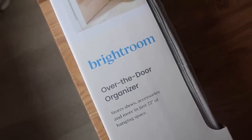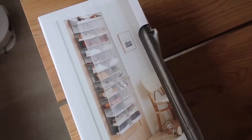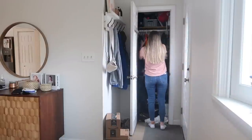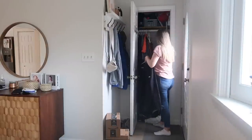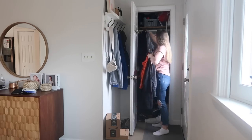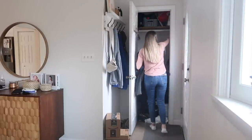This is the organizer I picked up from Target — it's by the Bright Room line, which I really like. There's kind of a little hiccup with this one but we'll deal with that later. Obviously I filmed this on a different day because mom life took over and I just didn't get it done when I wanted to, but we are emptying out the closet now.